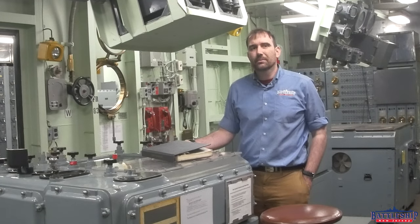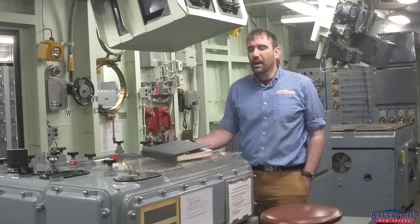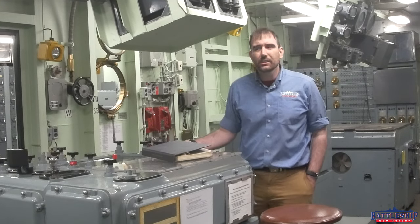Hi, I'm Ryan Szymanski, curator for Battleship New Jersey Museum and Memorial, and today we've made a very cool — I'll call it an archeological find.